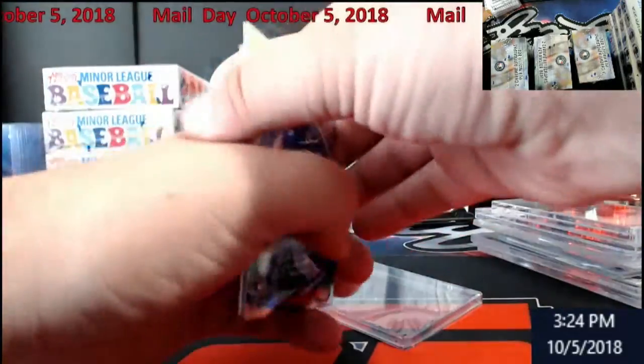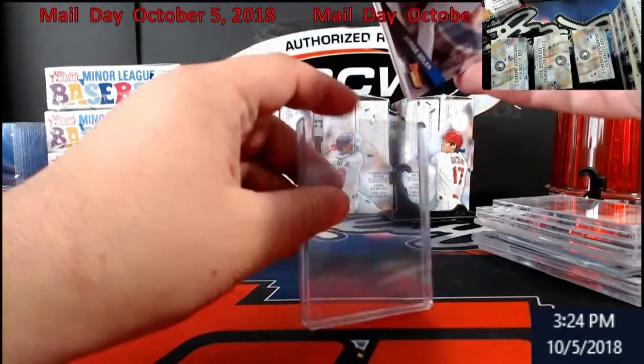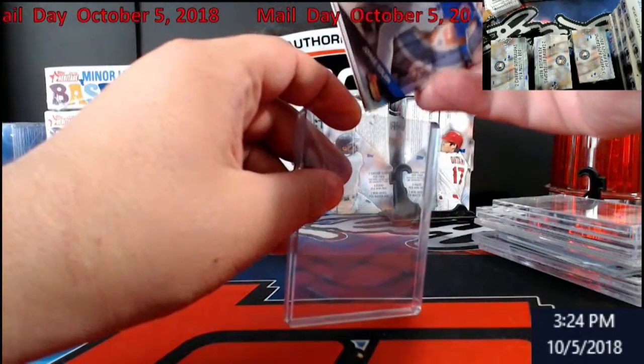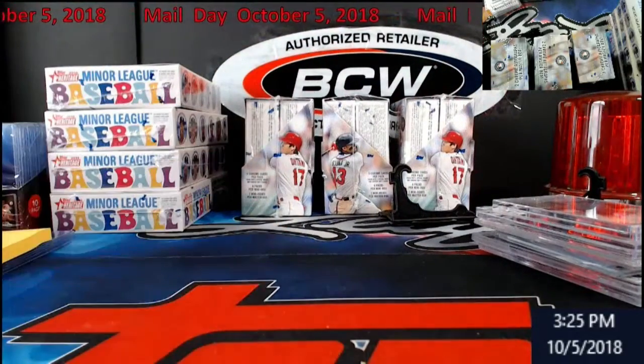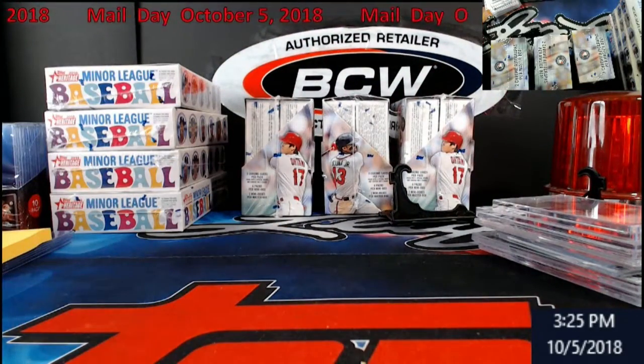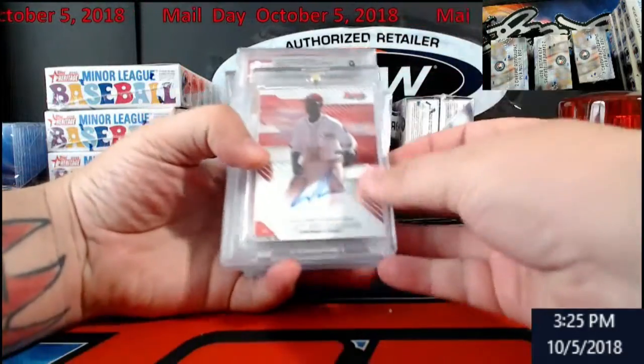Not too bad overall for mail week - got some stuff. Don't forget I've got three boxes of Bowman Chrome Hobby left behind me, some minor league air. Might open a box and do a preview of it. Not too bad - a little mail day. You always wonder what I'm getting and getting rid of.